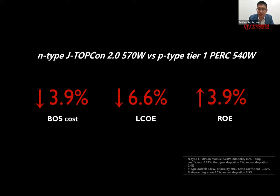Comparing a 570 W Jollywood TOPCon 2.0 module with p-type Tier 1 PERC modules, customers using the TOPCon modules can achieve much lower balance-of-system cost, much lower levelized cost of energy, and improved return on investment. Of course these calculations are based on certain scenarios — you should calculate based on your own environment and project conditions.